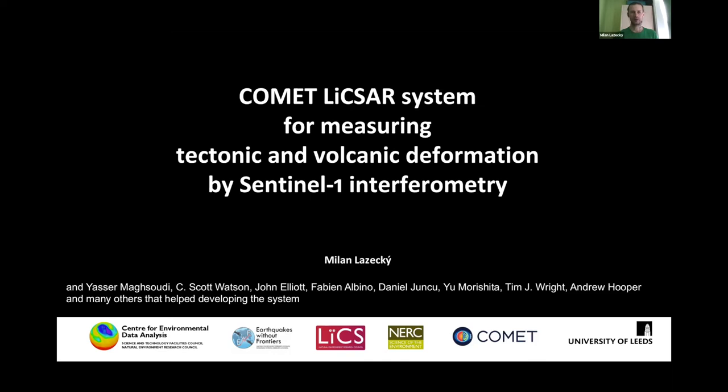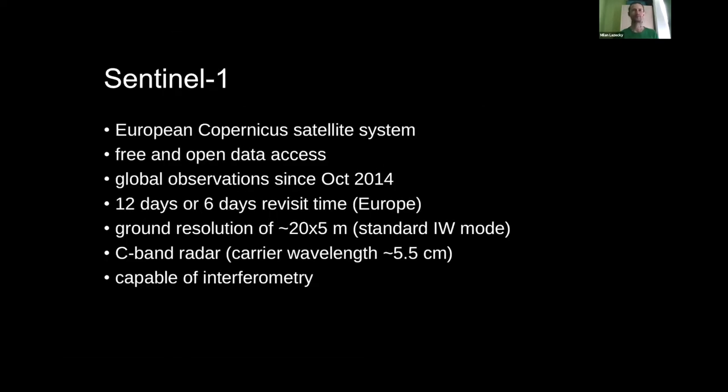Sentinel-1 is a satellite system by the European Copernicus program. It's an Earth observation synthetic aperture radar system that offers free and open data access. It went to space in 2014, and since then we have global observations every 12 days, or even 6 days. The ground resolution is 25 meters, and it's a C-band radar satellite capable of a technique called interferometry.